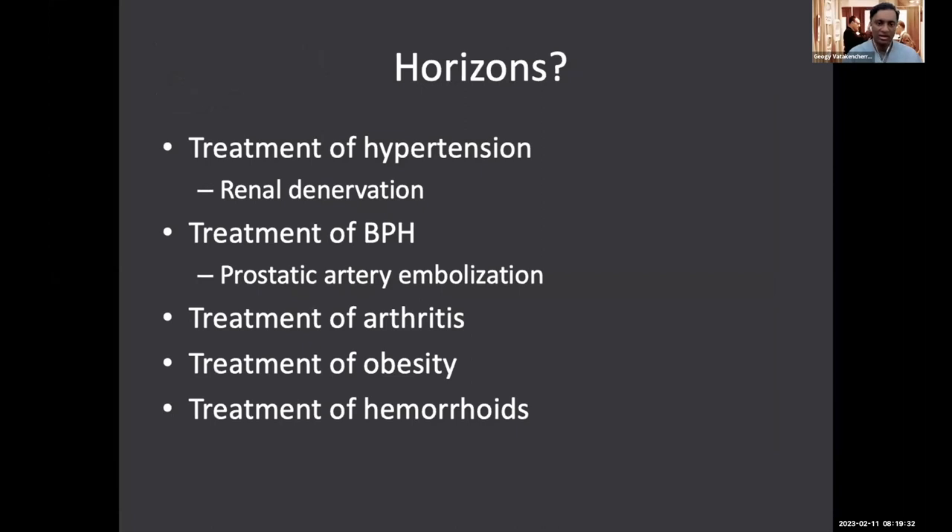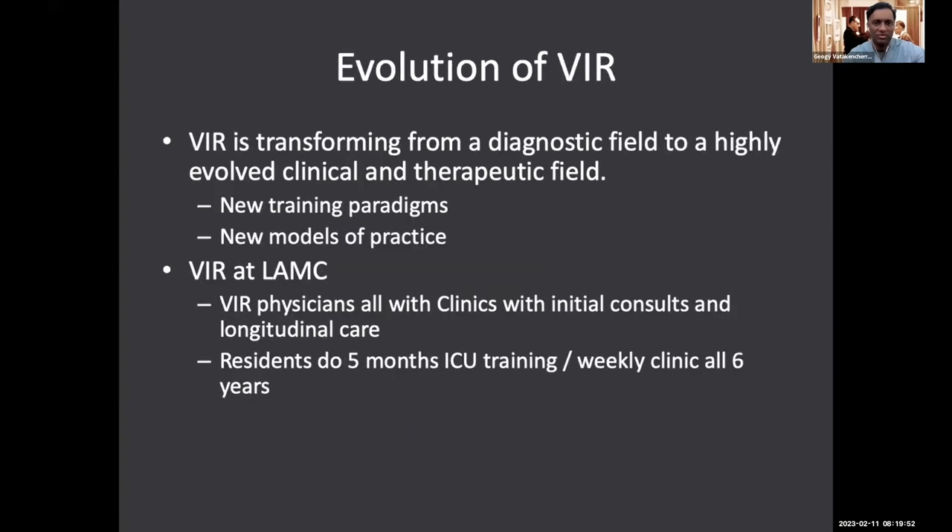We're treating hypertension with renal denervation. We're in the midst of treating a lot of benign prostatic hyperplasia — if you have a grandparent who can't urinate because they're blocked, this is something we can offer them in a minimally invasive fashion. We're getting more and more role in treating arthritis, and with an aging population over 65 with chronic conditions, there are also treatment roles for obesity, treatment of hemorrhoids, and so forth.